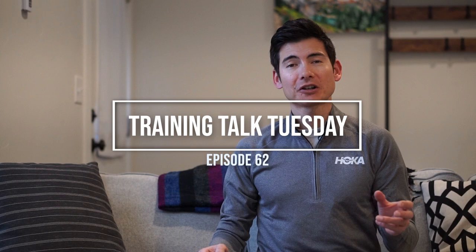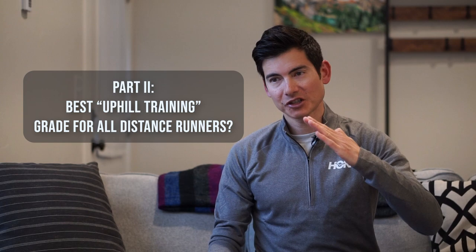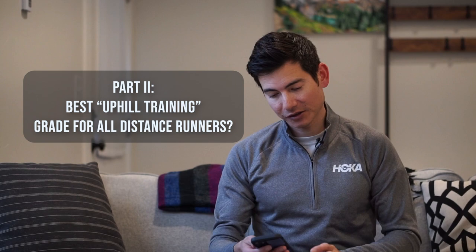Hey everyone, higher running coach and Hoka athlete Sage Canaday here with another Training Talk Tuesday, episode number 62. We're going to dive into your top voted question on training equivalents and pacing with goal race paces in mind at a standard distance like a half marathon. Then I'm going to talk about the ideal gradient — the ideal percentage uphill grade that I think all runners of any surface, any distance should train on and why.